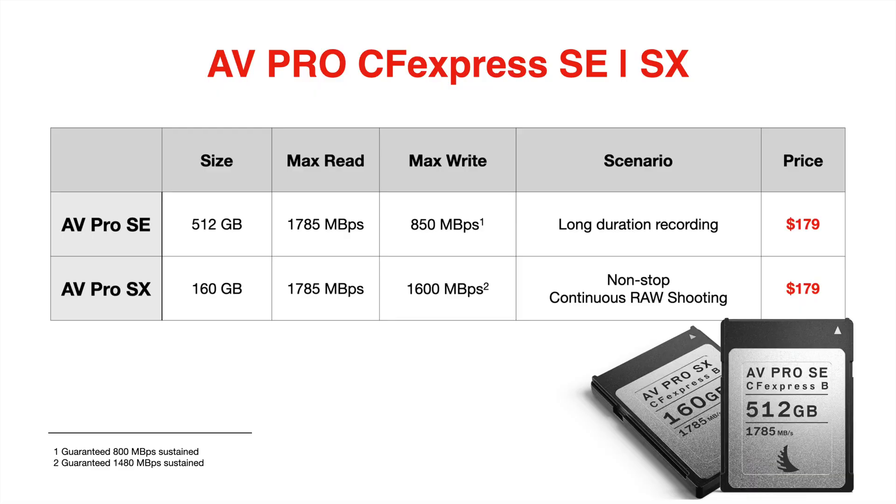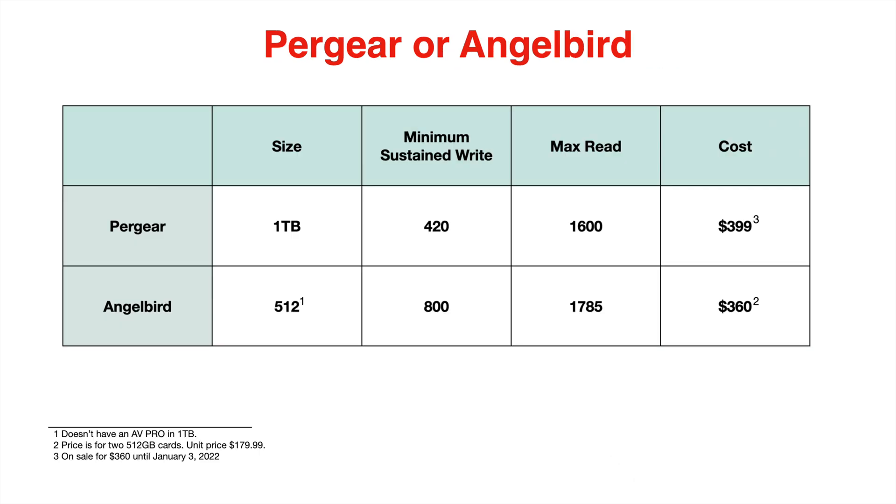Now the elephant in the room. When Pairgear reached out to me about a month ago, there were no Angelbird AVPro cards on the market — the SE and the SX. The Angelbird AVPro SE, designed for video, is a 512 gigabyte CFexpress Type B card, and it kind of blew my mind a little. I look at Pairgear as a low-cost alternative to top-shelf companies such as Prograde and Angelbird. The price for the Pairgear 1TB CFexpress card is $399 — that's the manufacturer's suggested list price and what you can find it for on their website.